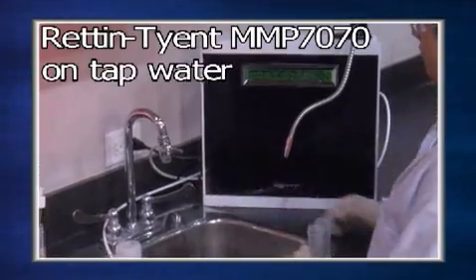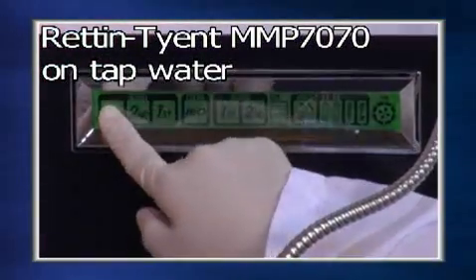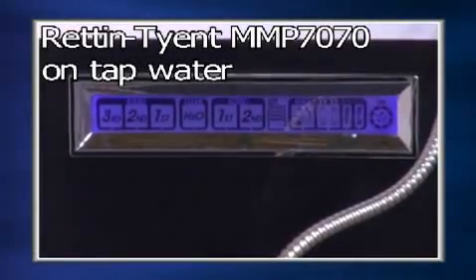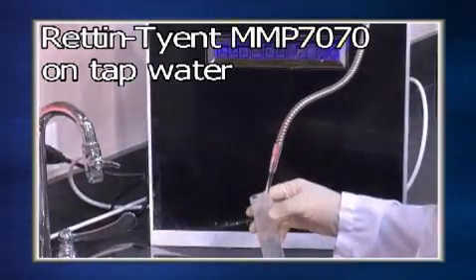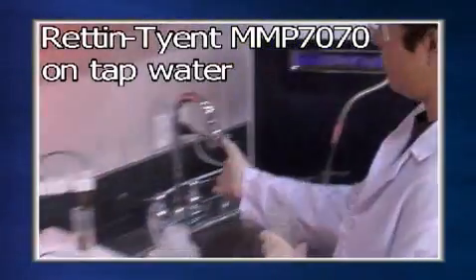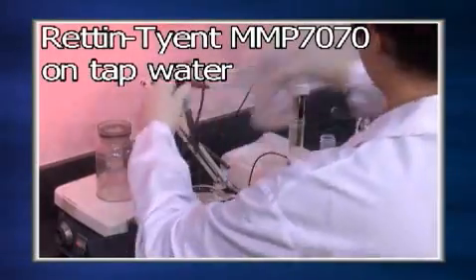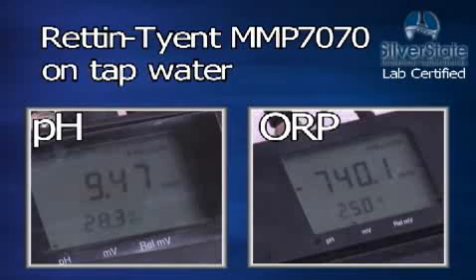Here is the Rennegiant MMP 7070 tested at the highest possible power setting. The Rennegiant MMP 7070 has a pH of 9.47 and an ORP of minus 740.1.